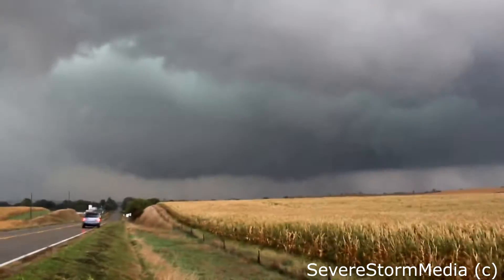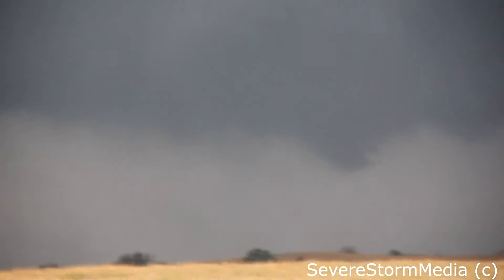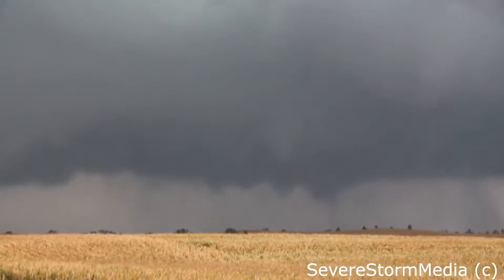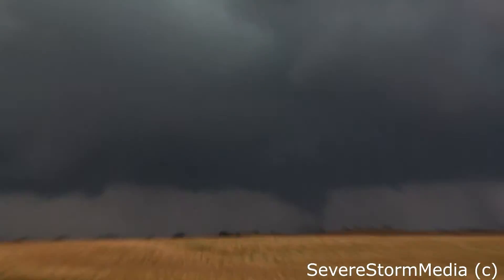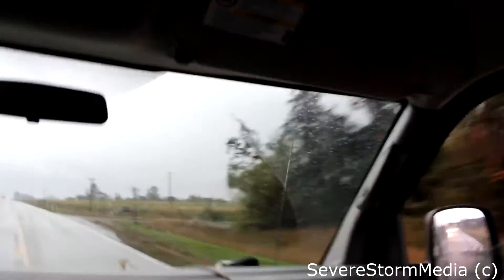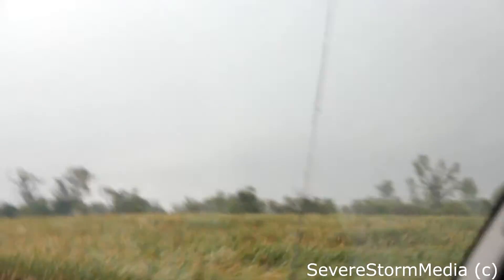I've never seen anything like that. There it is — tornado. There it is, on the ground. There it is. 1.9 miles to return. That house got missed — thank goodness. Oh my God. They were lucky. They were really lucky.